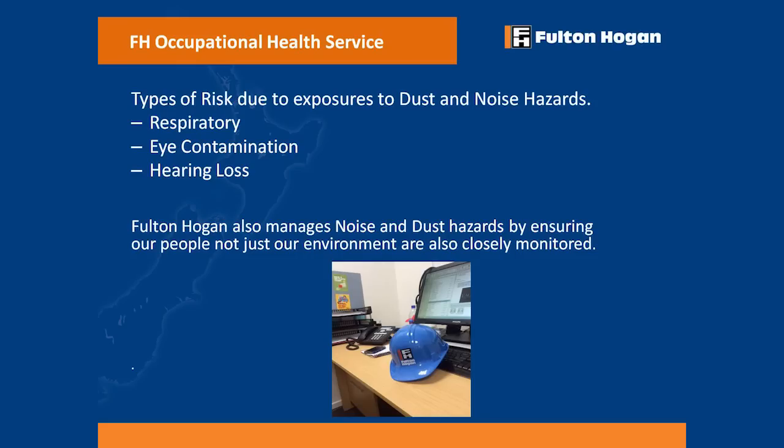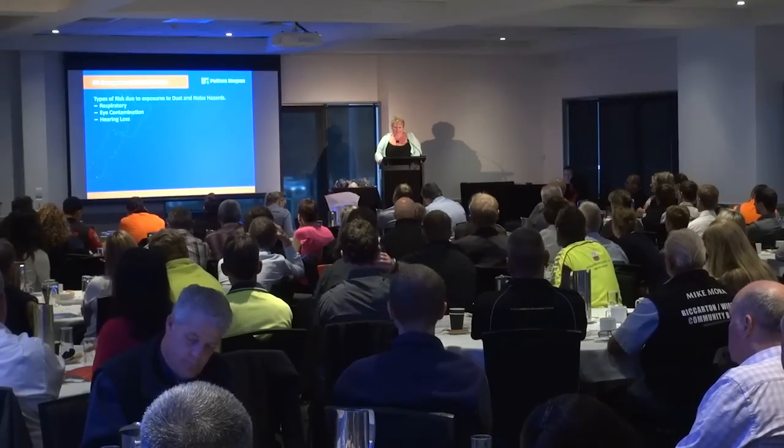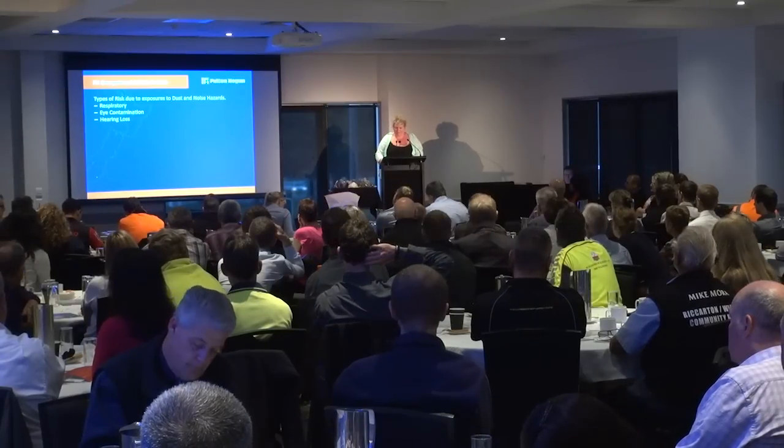The types of risks from exposure to dust and noise hazards are our risk of respiratory exposure, eye contamination — which I'll talk about a little bit more — and of course hearing loss. So if we can't fully eliminate any of the hazards that we've talked about, our processes involve the use of PPE or RPE, warning signs, training, and continual monitoring of the risks.